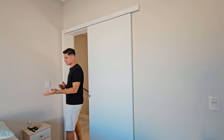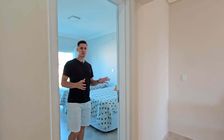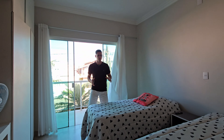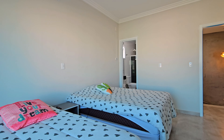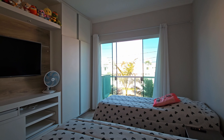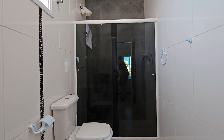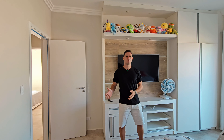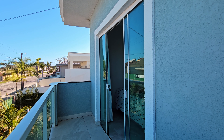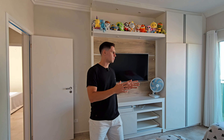Vou mostrar para vocês mais uma suíte dessa casa. O tamanho dessa suíte impressiona, porque é uma suíte com um espaço bem maior do que as demais. Tirando como parâmetro, tem uma cama de casal e uma cama de solteiro. Aqui também tem uma parte de armário planejado e televisor. Atrás nós teremos o banheiro dessa suíte, com pia em granito, box de vidro e uma ventilação lateral. E aqui ainda a gente tem também uma sacada, onde cada suíte ficou com seu espaço privativo.